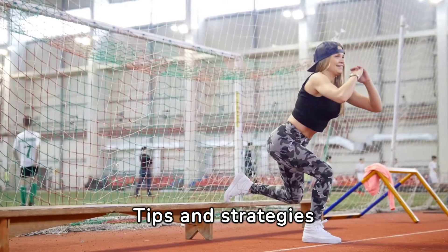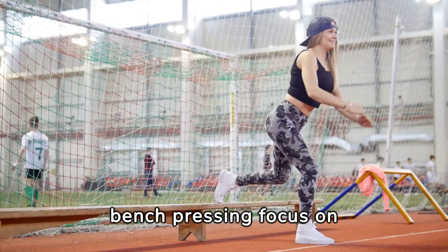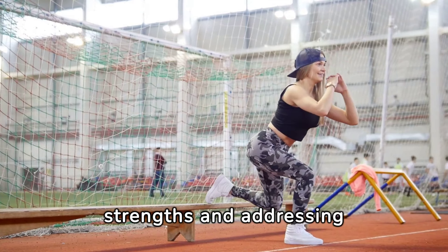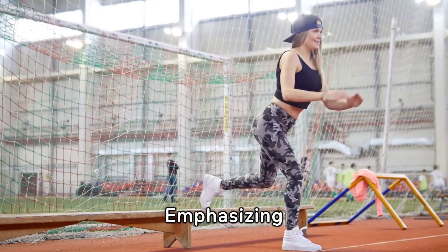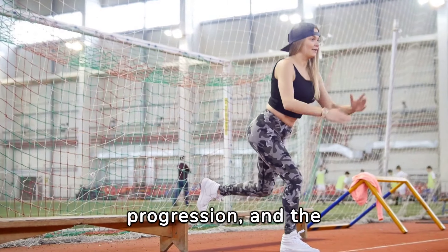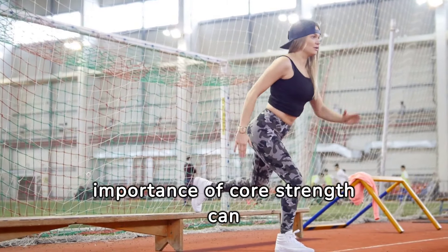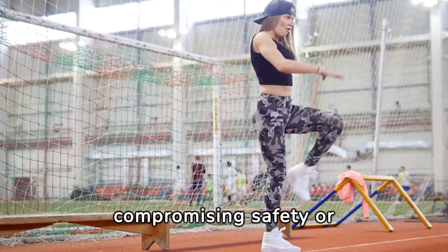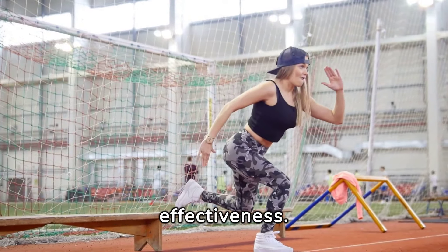Tips and strategies for women engaging in bench pressing focus on leveraging unique strengths and addressing specific challenges. Emphasizing form, gradual progression, and the importance of core strength can help women see remarkable gains without compromising safety or effectiveness.